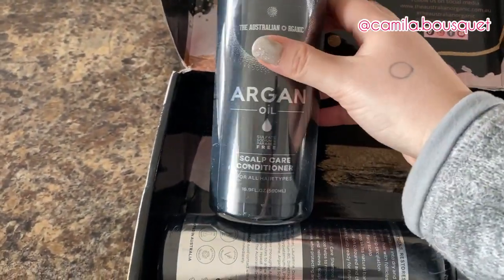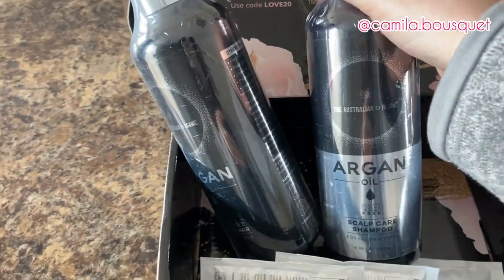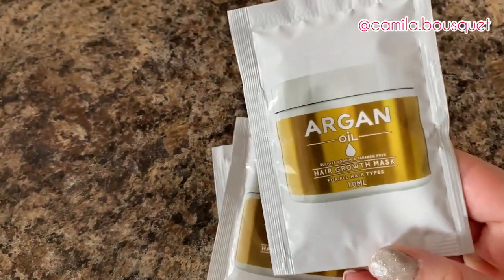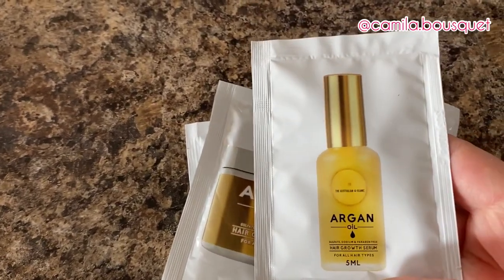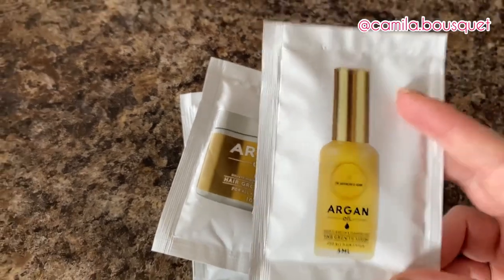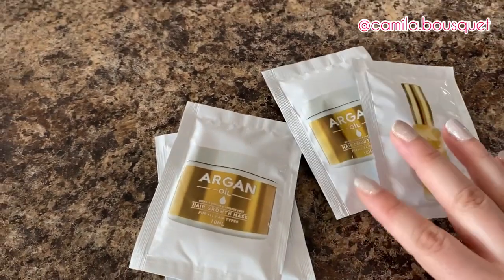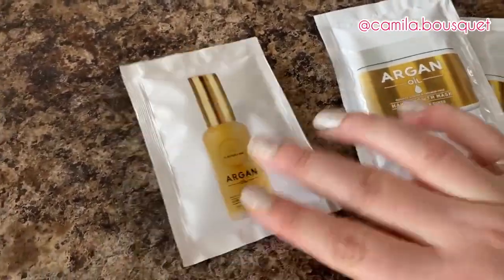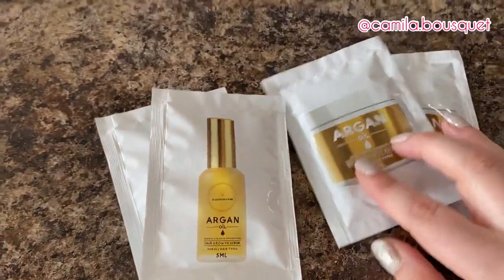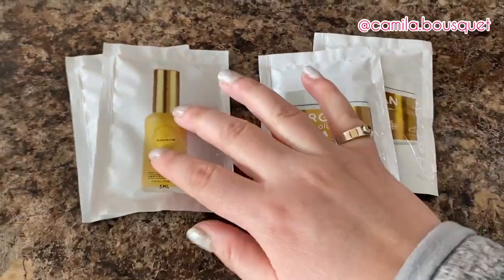I'm trying out their scalp care conditioner and shampoo, and in their line they also have a hair growth mask and a hair growth serum. Now as you may know from my previous videos, I'm not one to follow a four-step routine. I'm very basic — I barely ever use conditioner — so let's see if I actually end up using these. I'm actually grateful they sent smaller packages of these products, because otherwise I'd probably end up giving them away to a friend or family member.